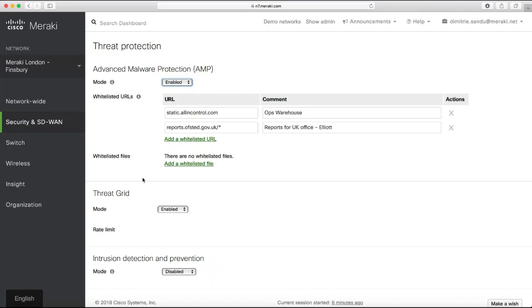ThreatGrid analyzes the file for about 10 minutes — almost like watching a movie trailer to decide whether it's worth watching. You get a sample of the file and detonate it to see if it's malicious or not. ThreatGrid computes a score so you know if the file is malicious or good, and it automatically updates the entire AMP database. Even if you don't have ThreatGrid, if the same file crossing your MX is being scanned by a different customer somewhere else in the world, everybody benefits from that — a very smart way of doing security.